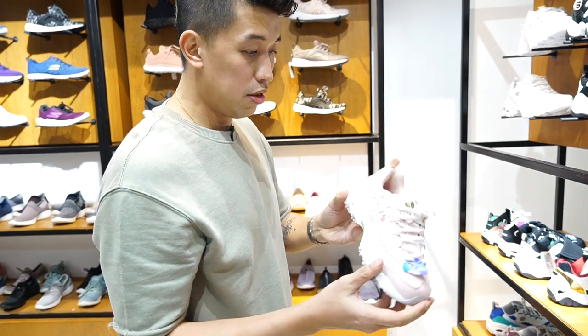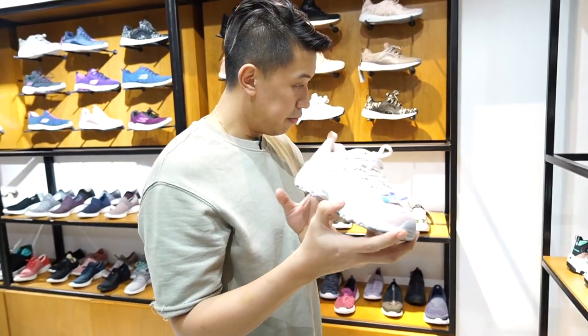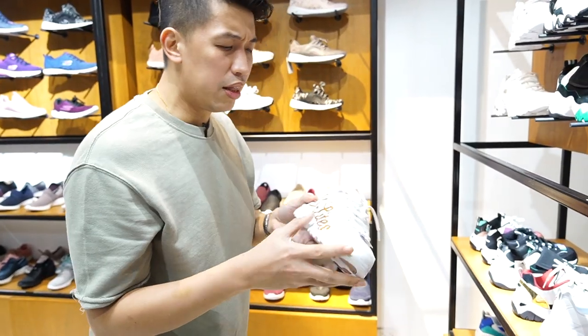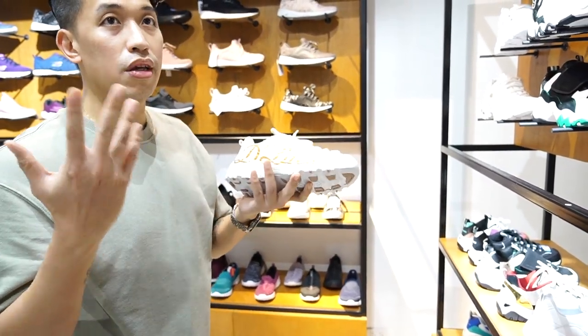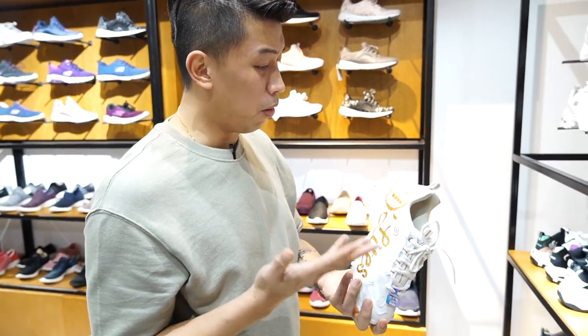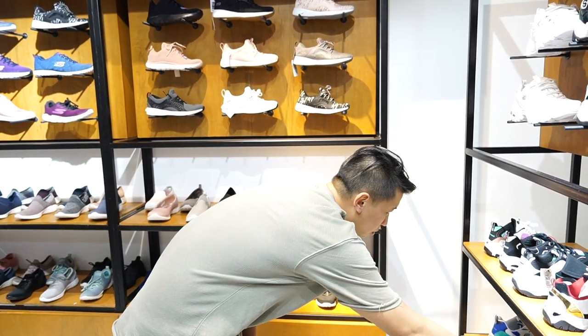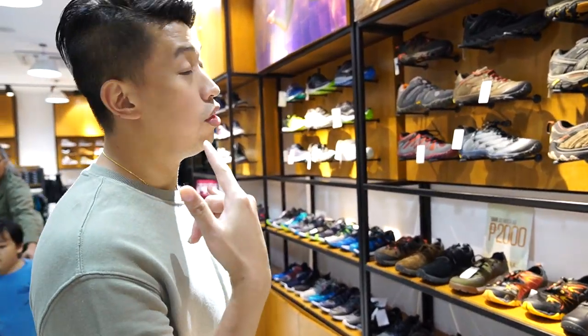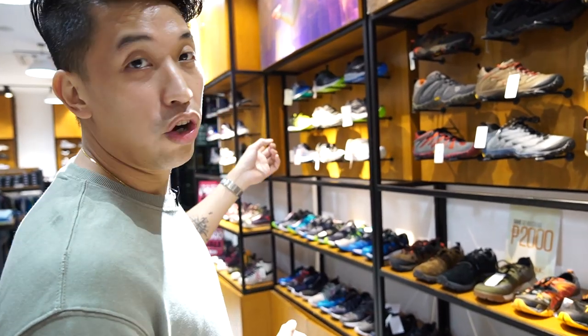Some florals here. I think this is the D-Lights line, so you can get this all at a very affordable price — around 20% off. So this section is the Merrill section, which is the sister company of Skechers.